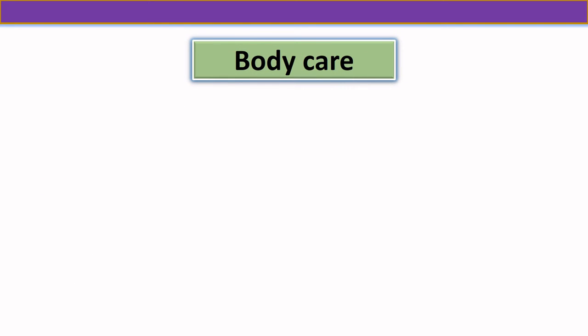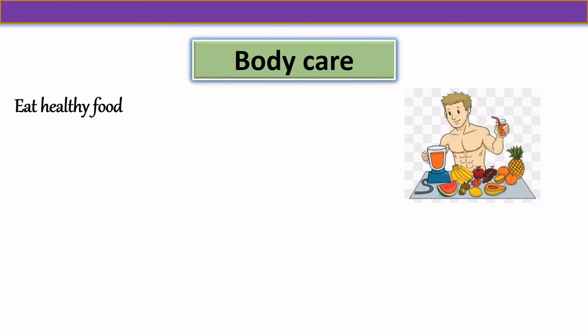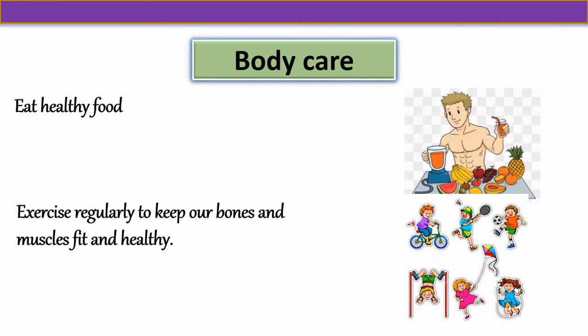Now let us see how to take care of our body. We have to eat healthy food and we have to exercise regularly to keep our bones and muscles fit and healthy.